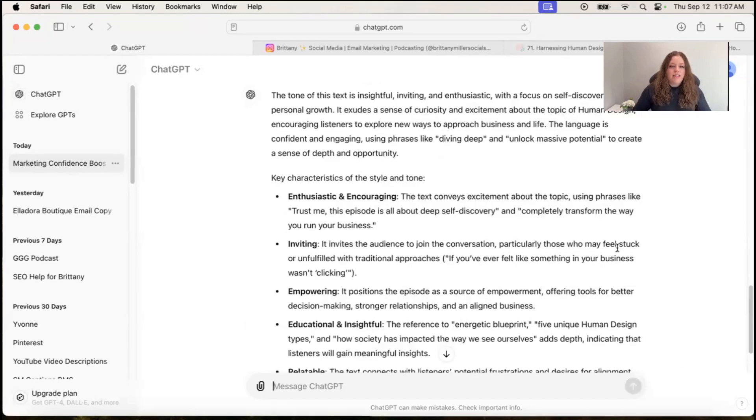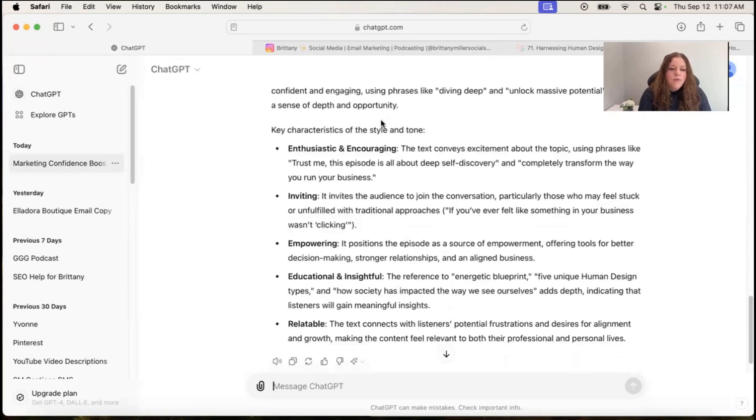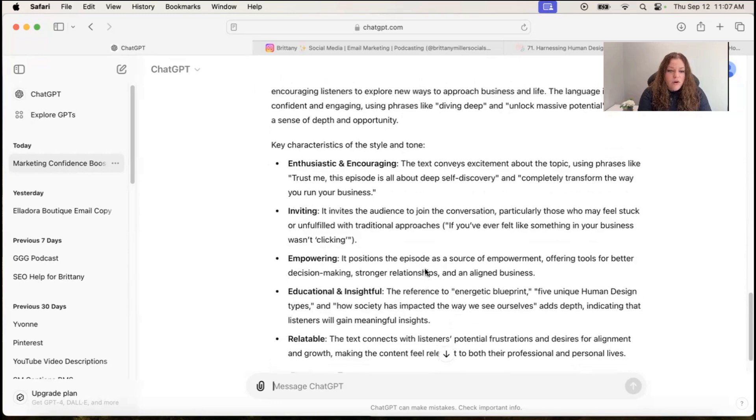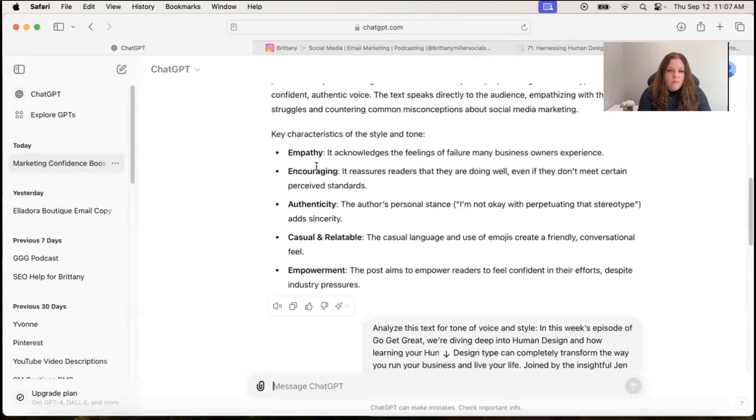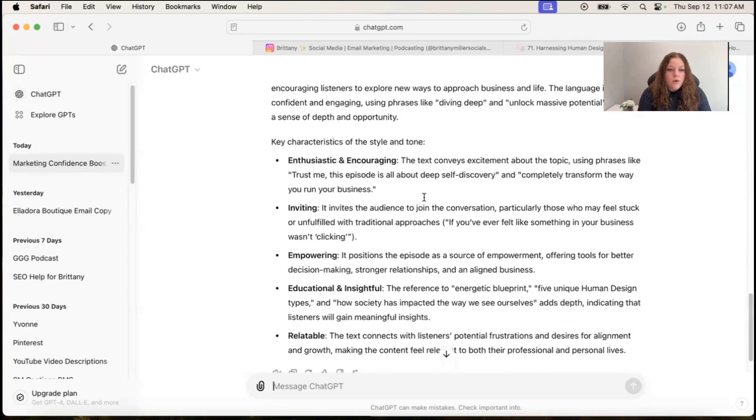For this one, it says the tone is insightful, inviting, and enthusiastic, focusing on self-discovery and personal growth. It uses curiosity and excitement — language is confident and engaging and creates a sense of depth and opportunity. Looking at the style and tone, it's got enthusiastic, encouraging, inviting — which is a synonym for authentic — empowering, educational, and insightful. Comparing it to the first result: empathy, encouraging, authenticity, casual and relatable, empowerment. You're seeing a lot of the same words come through, which means the writing is on brand.